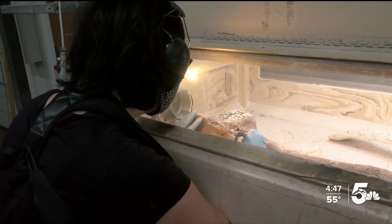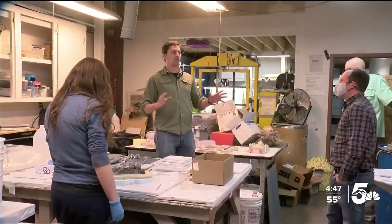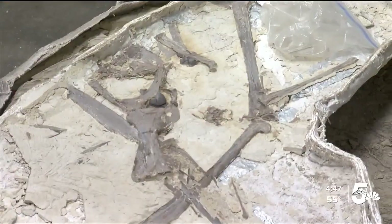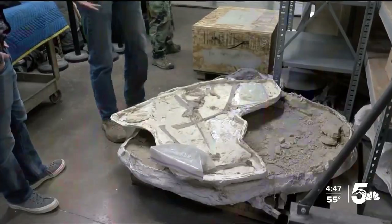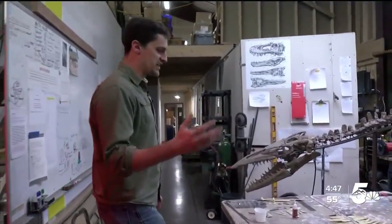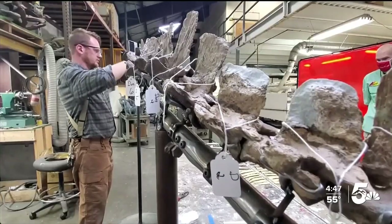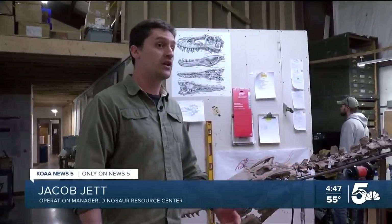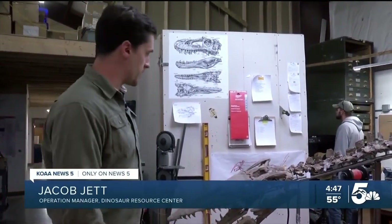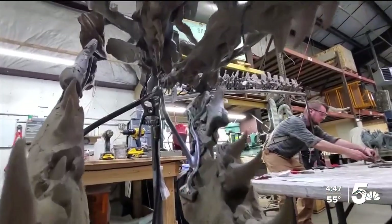The museum is also home to the largest commercial paleontology lab in the country. Every summer, Jacob Jett and his team go on digs and bring those bones back to Woodland Park. Jett gives us a behind-the-scenes tour of the lab. This is like a 25-foot lizard that lived entirely in the ocean. We found it in Kansas two summers ago. Jett's team has been working on this Tilosaurus for about eight months.